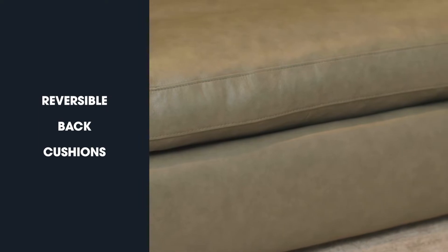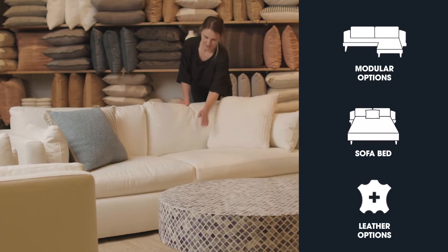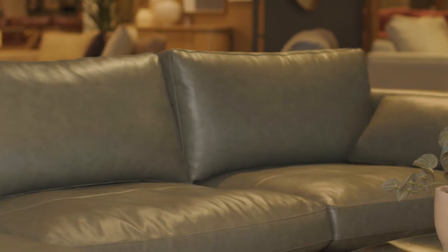Hi, I'm Tamara and today we're looking at the Momba Sofa range. Momba, this sofa reminds me of escaping to a hideaway retreat. A beautiful modern design with a choice of fabric or leather.